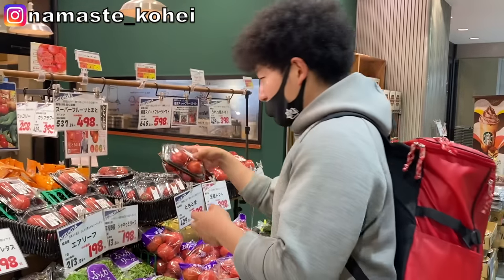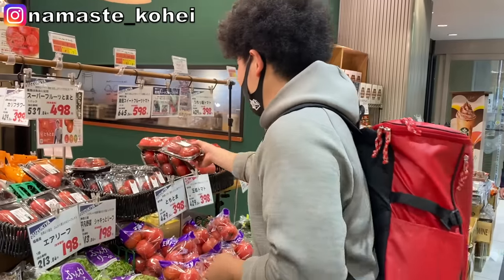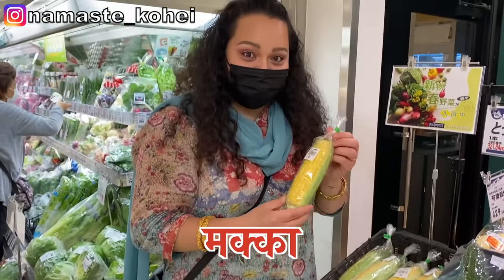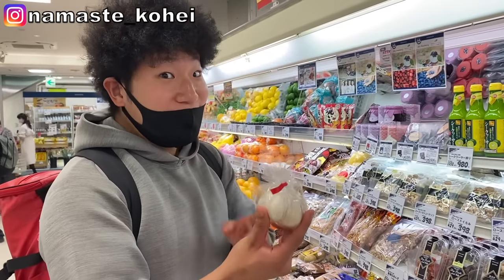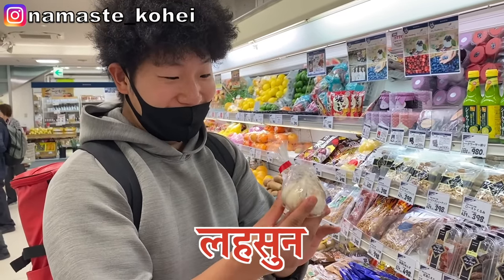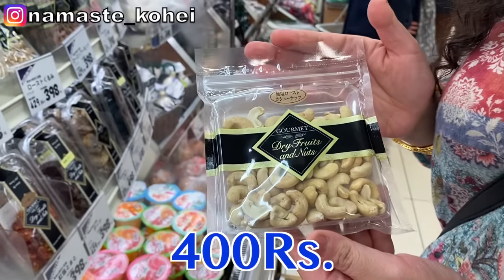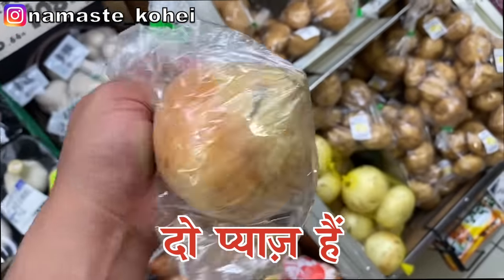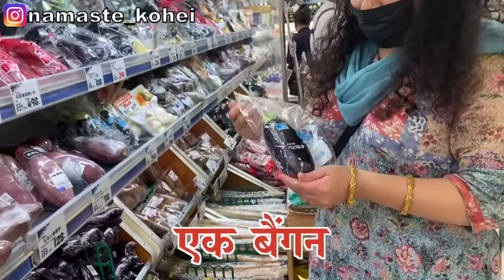Let's start showing you the vegetables. This is a good tomato — it's only 3 pieces, about 400 Rs. One piece is about 130 Rs. This is another good tomato, about 300 Rs. This is about 400 Rs for only 2 pieces. This is about 300 Rs. This is about 200 Rs.